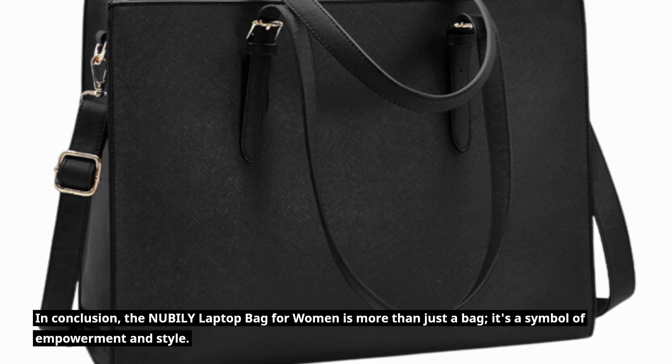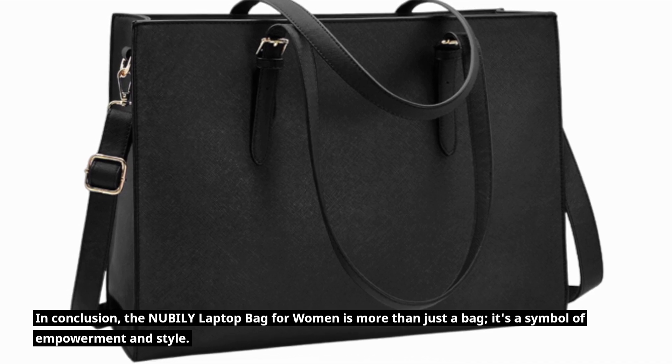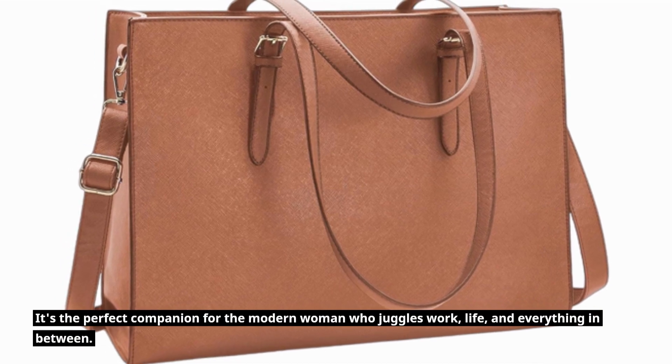In conclusion, the NUBILY Laptop Bag for Women is more than just a bag. It's a symbol of empowerment and style — the perfect companion for the modern woman who juggles work, life, and everything in between.